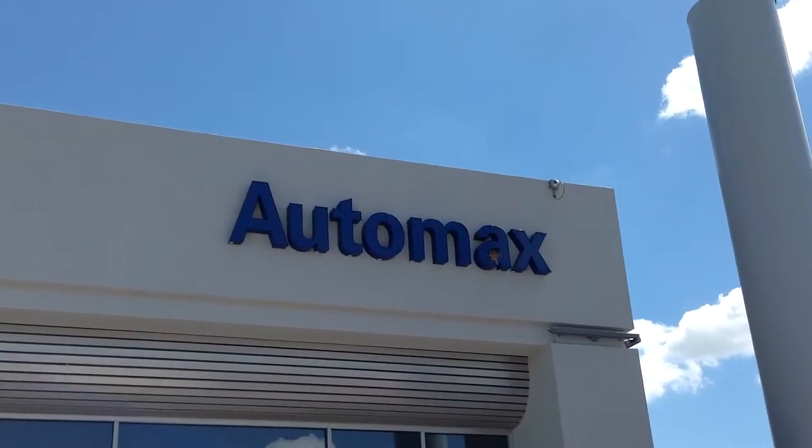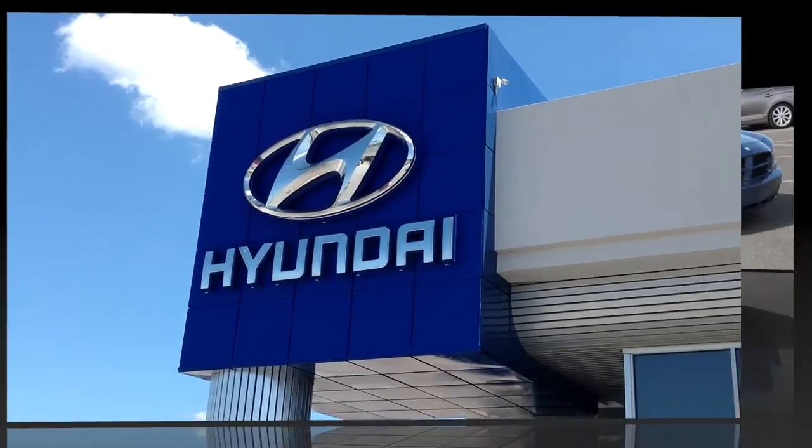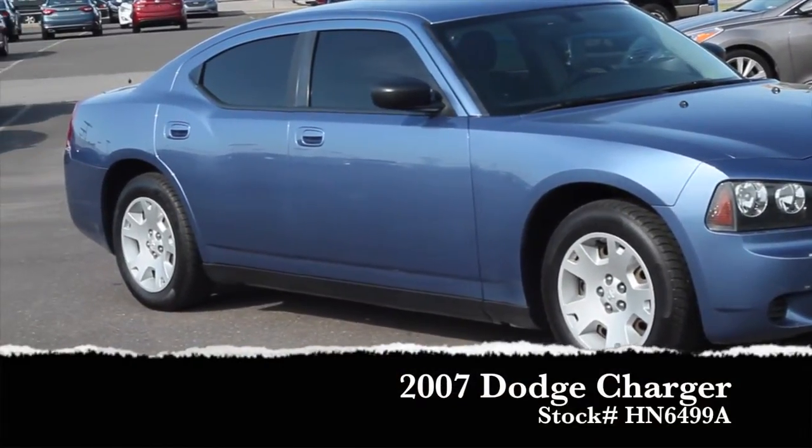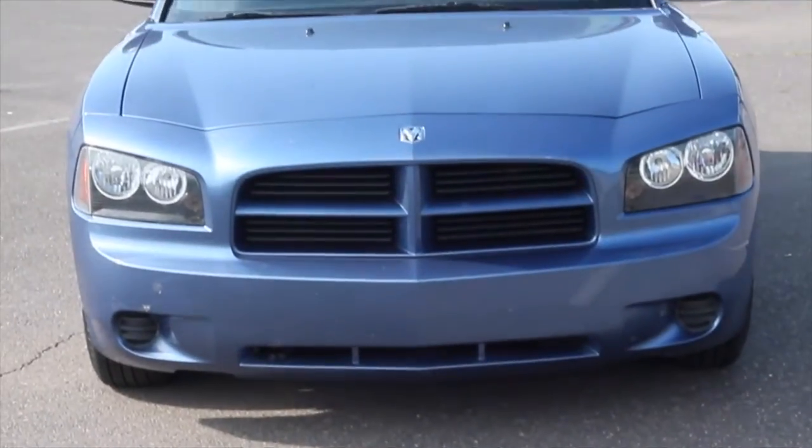Here's another used car special from Automax Hyundai of Norman. It's a 2007 blue metallic Dodge Charger, base model, stock number HN6499A.